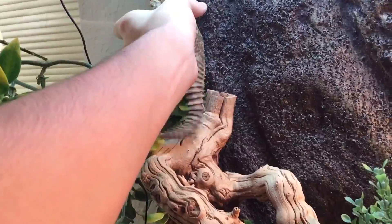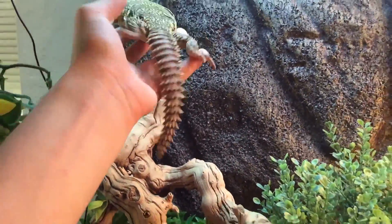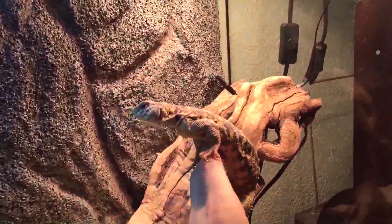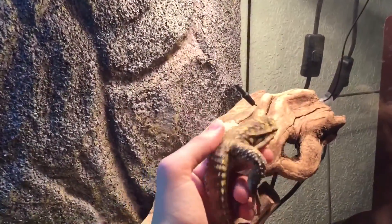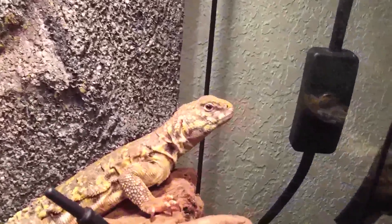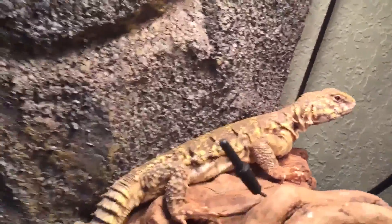They are a little bit more skittish than a bearded dragon — I think that's just kind of their personality. But they won't bite at all. They're kind of like a mix between a turtle and a lizard, and you can see their face because they don't really have teeth.